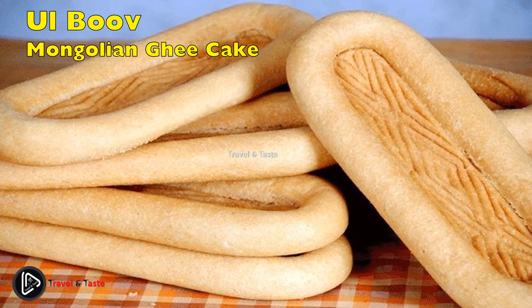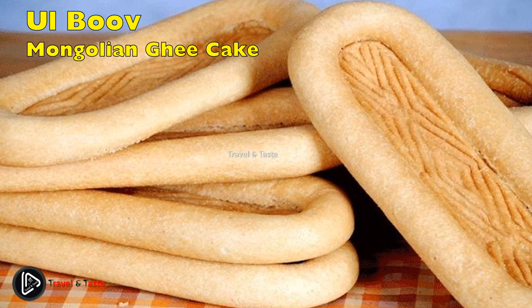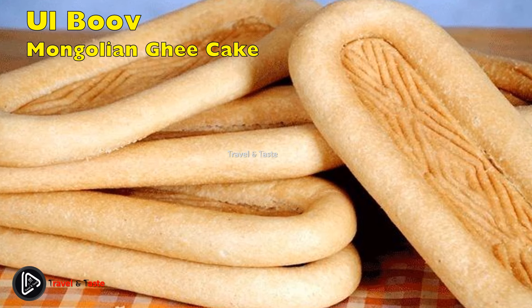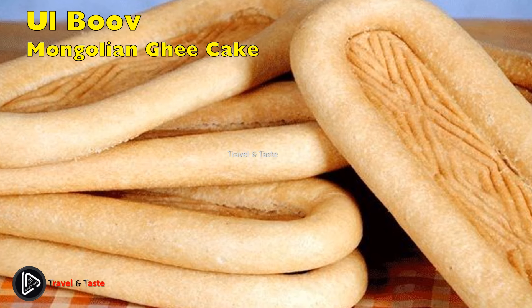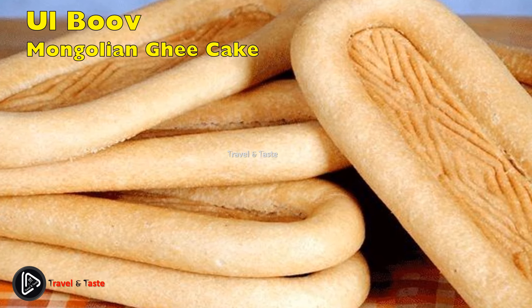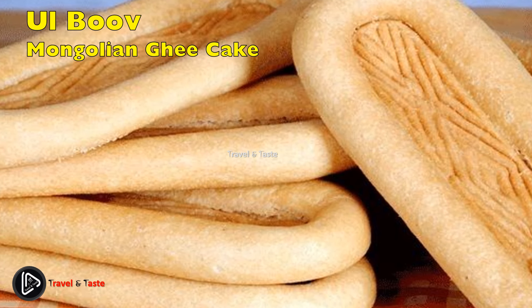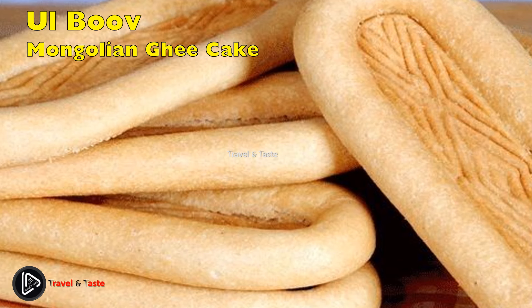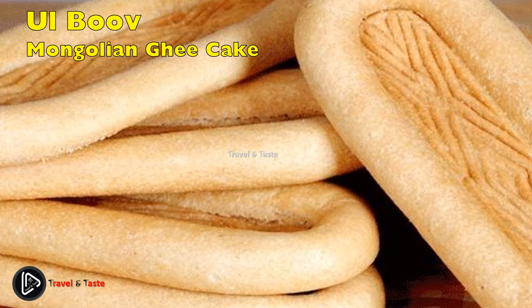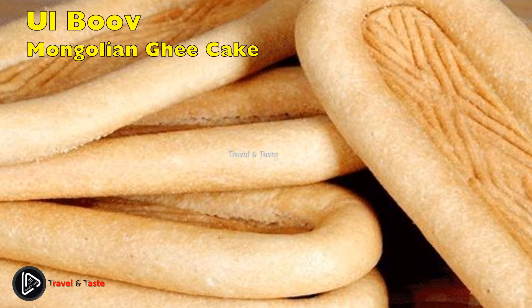Ul Boov, the Mongolian ghee cake — when Mongolians celebrate the lunar new year with a three-day holiday known as Tsagaan Sar, the centerpiece is normally a magnificent ul boov. Ul boov translates to 'shoe sole cake,' a humble name for a towering dessert steeped in tradition, serving a role similar to a Christmas tree or family shrine. Ul boov is both a dessert and a show — it can be used at weddings and other celebrations or as a meaningful home decoration.